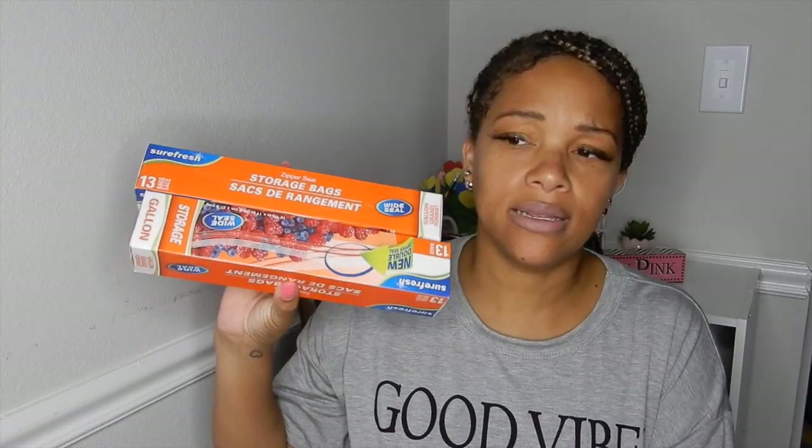I got two packs of one-gallon storage bags — you get 13 bags in the box. I got these to organize Donovan's toys. He's got trains, trucks, automobiles, all kinds of stuff. I can put all his mini trains and cars into individual zip-lock bags, give him access to just so much at a time. I'm tired of stepping on cars and Legos — all my mamas know what I'm talking about.